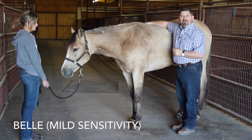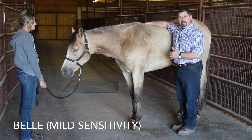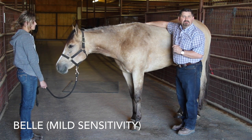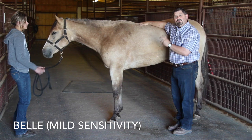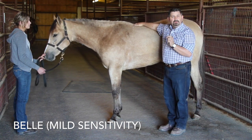To begin the diagnostic process, I will apply five pounds of pressure at pericardium one, just behind the elbow. This is the first point that will get painful when a horse is suffering from digestive issues. You see how she twitches and steps away from me? That is a mild reaction for a horse suffering from stomach ulcers.